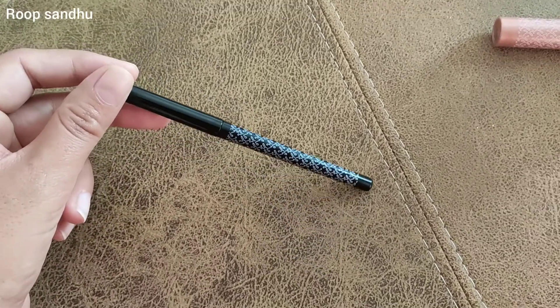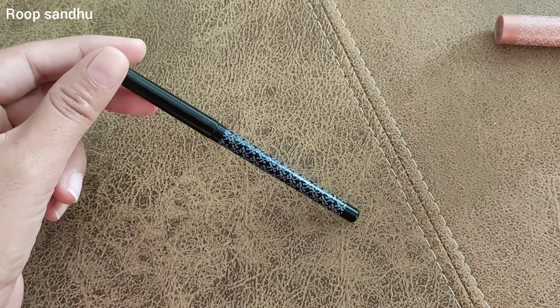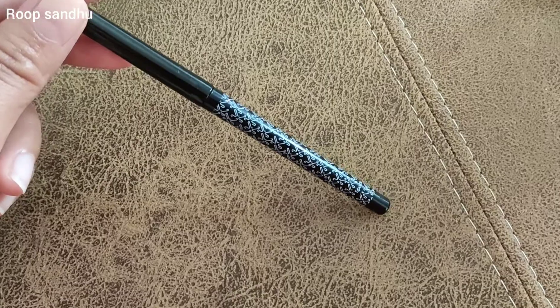Talking about the price, it's really affordable and a great competition for any other eyeliner. It is only Rs. 250. That's it.